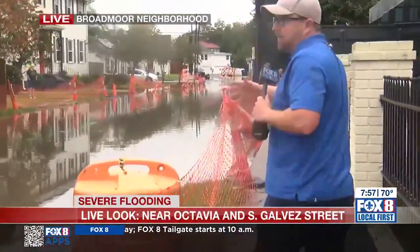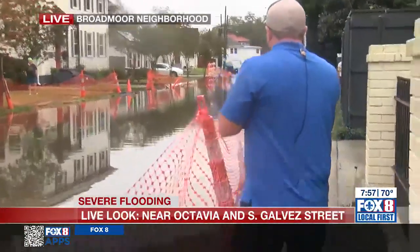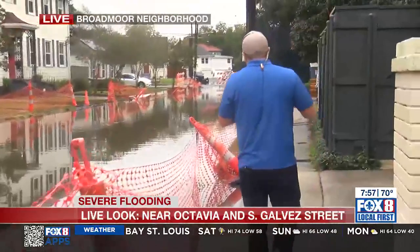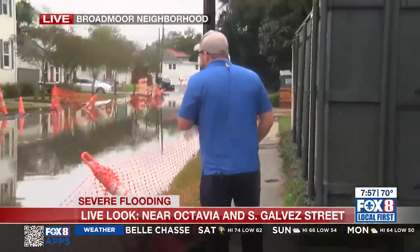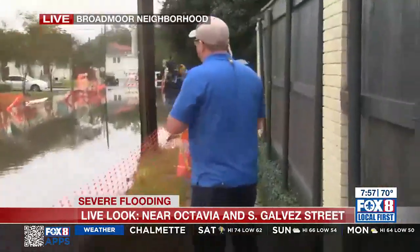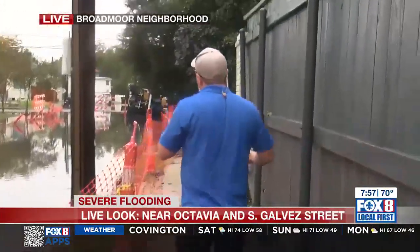One thing to consider is that this is a street that is under construction right now, so luckily there weren't any cars parked out here. But all along other areas of Broadmoor we have seen more places where cars are parked and getting water this morning. You can imagine it's one way to wake up — you come outside and see your car flooded. But then some other folks had water in their homes.